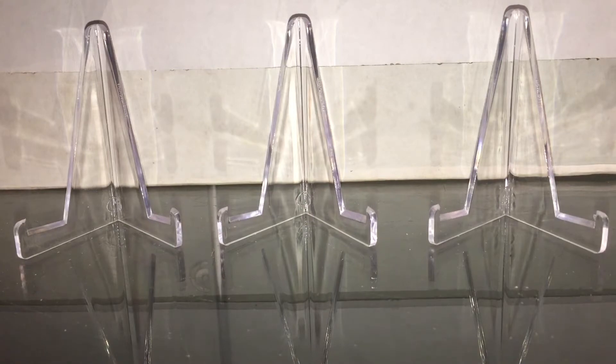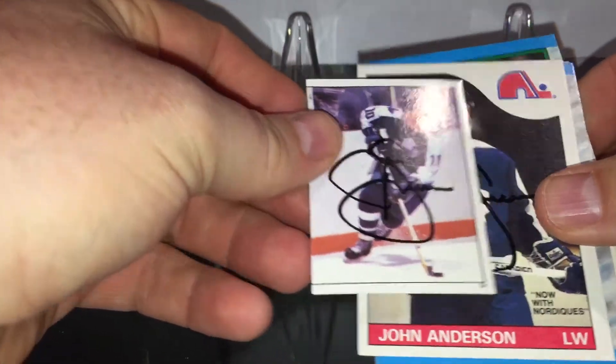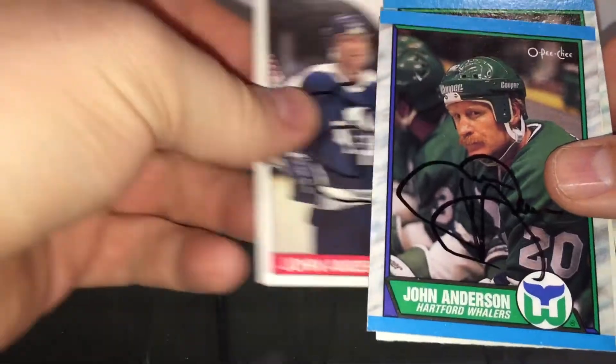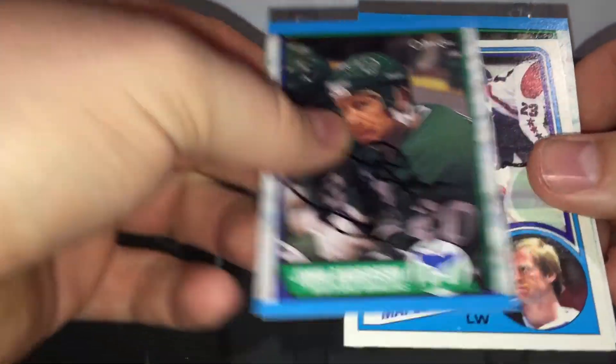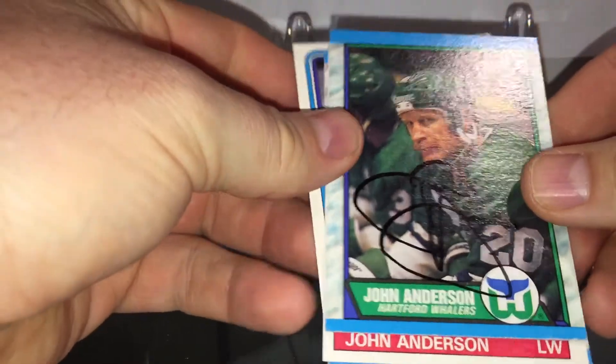First one's five of five, care of the Minnesota Wild assistant coach John Anderson. There's another one of those stickers I sent out. Signed in black — looks good.